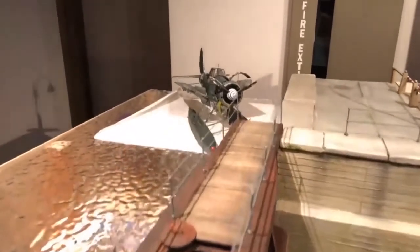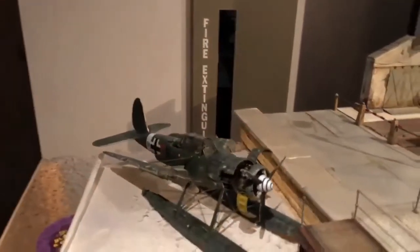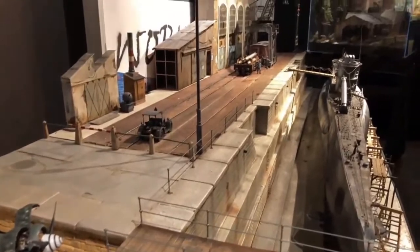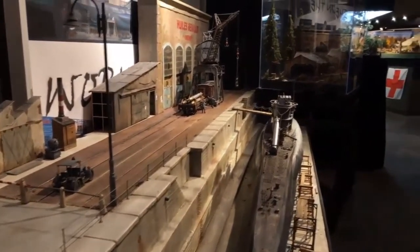It'll probably take me another year to pretty much finish it up. That's a seaplane — it's called an Arado — which will be a scene within the water area. This is obviously the wet side of the dry dock, and you'll see more details from different angles.